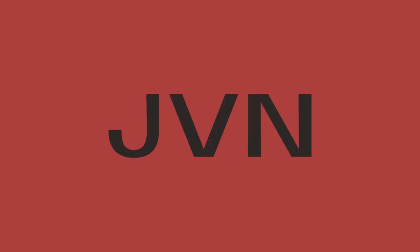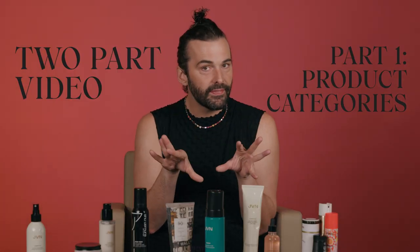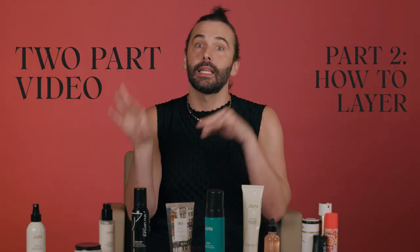I say lay, you say erring. Welcome back to our YouTube channel. We are talking about a gorgeous topic that is on the top of everybody's mind. Today, we are talking all about the categories of hair products and hair product layering. It's going to be a rousing episode. I'm so glad you're back. Let's get into it.